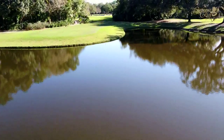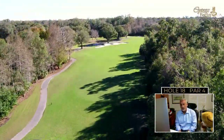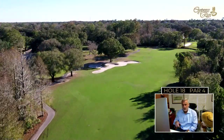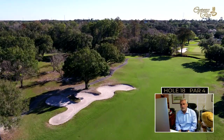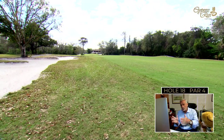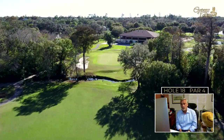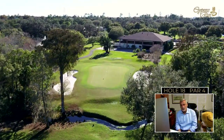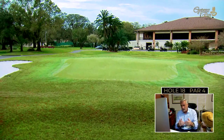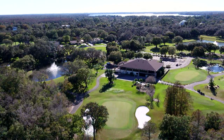Great golf courses have great finishing holes, and Cypress Run earns its place on that list. The 18th is one of the most demanding finishing holes in the Tampa Bay area — a long par four with a dogleg right. A penalty area down the right must be avoided, while a bunker down the left catches shots that go too far along the straight line. A second shot must carry Hollands Creek to reach the green, which tilts significantly from back to front — so aim to be below the hole for a more manageable uphill putt. A great finish to a stout golf course, one that Larry Packard was proud to have his name attached to.